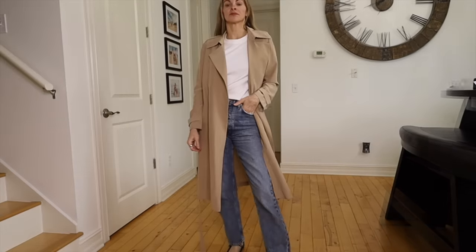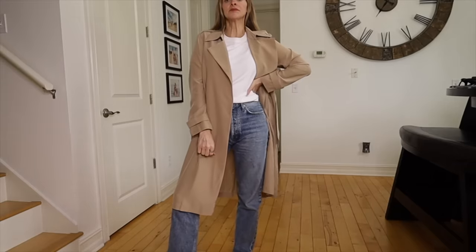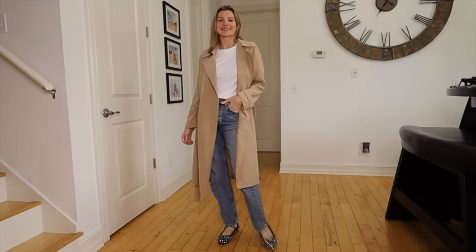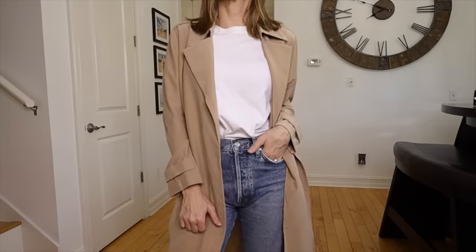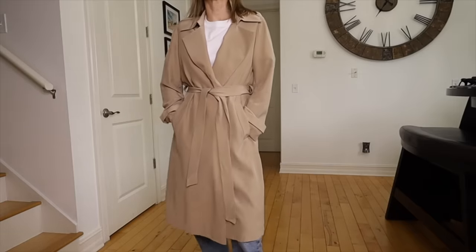This silk trench coat I've had my eye on for a while. I love it because it works during warmer months here in Florida when I need an outer layer but not much fabric. It's also dressy enough to wear over a fancy dress but can be dressed down with more casual pieces.